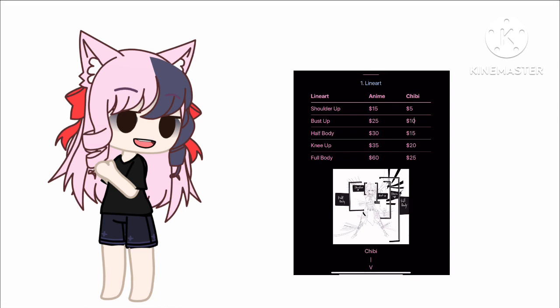For those of you on my channel who know what I mean, my chibi style is like gotcha — you know, gotcha — but I'm also going to spice it up with my own twist. So there's the anime style and the chibi style. As you can see, anime is definitely more expensive because it's harder.